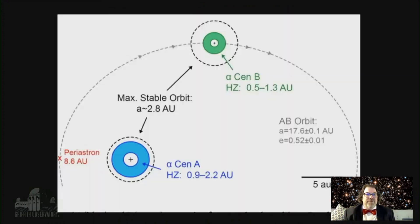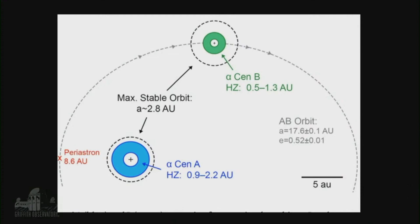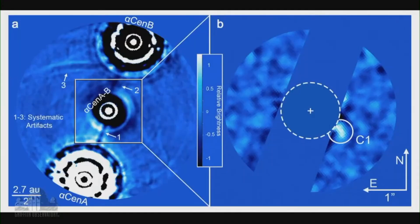Let's look at the habitable zones around each of them — the green around B, and the blue disk-shaped donut around A. Those are the habitable zones. Alpha Centauri A is very much like our own sun, with a habitable zone from 0.9 to 2.2 AU — Earth would fit in there. But is there actually a planet there? It turns out, maybe. A candidate was found, and a paper was just recently published in Nature Astronomy — and that's a big deal.